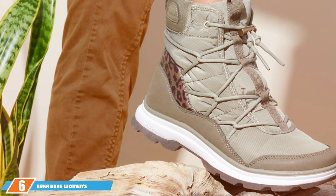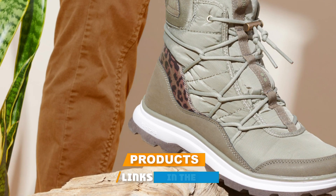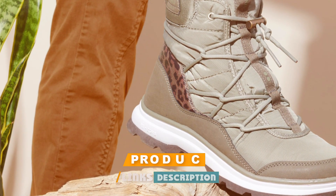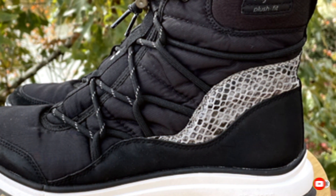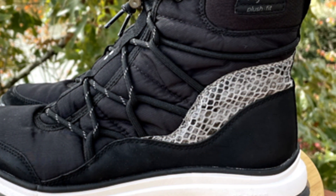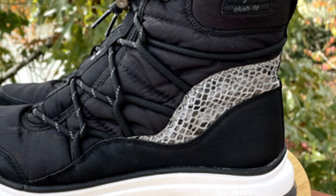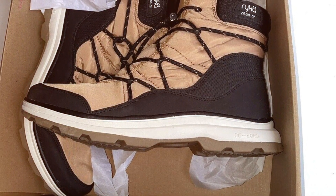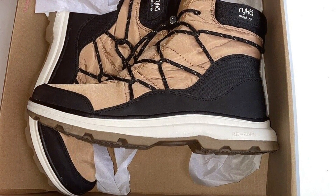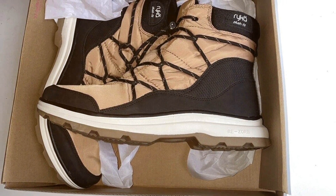Finally, at number seven, the Riker Brae women's snow boot is a marvel of design and comfort. These boots are tailored to the unique shape of a woman's foot, offering unparalleled support and comfort. The waterproof quilted nylon upper is both stylish and functional, providing protection against wet conditions. The faux fur lining adds a touch of elegance and coziness, ensuring your feet stay warm even in the coldest temperatures.